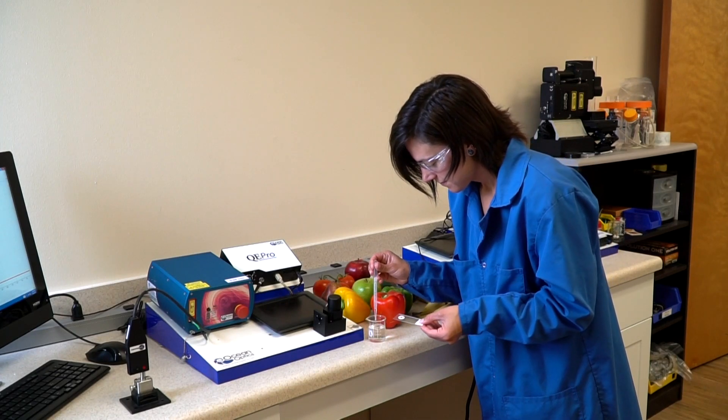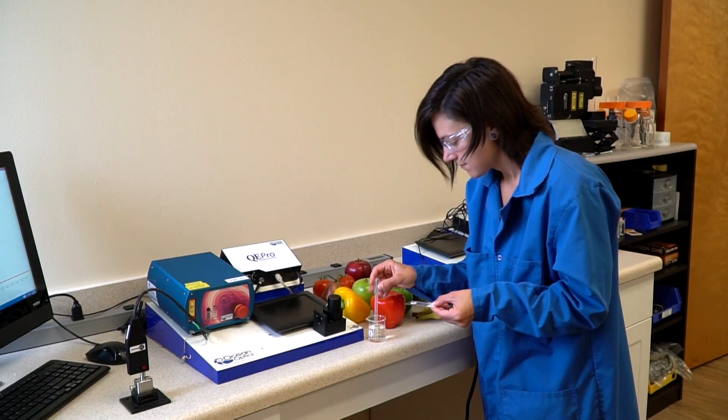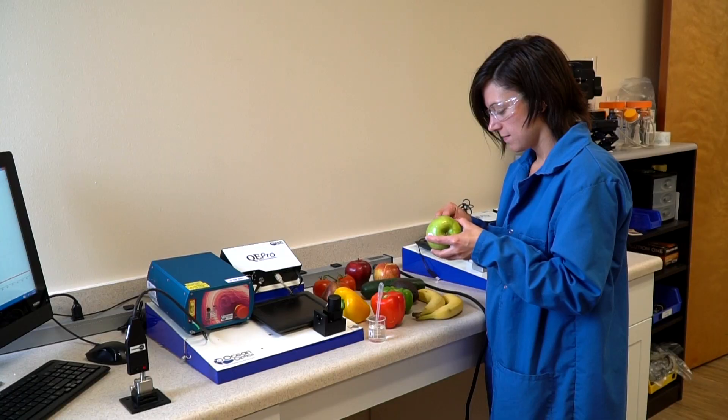Also, our experts in the design, production, and use of CIRS substrates are available to partner with you to provide support and guidance so you can test CIRS with your food samples. What are you waiting for? Contact us or visit us online at OceanOptics.com to learn more about our CIRS substrates and how they can help further your research.